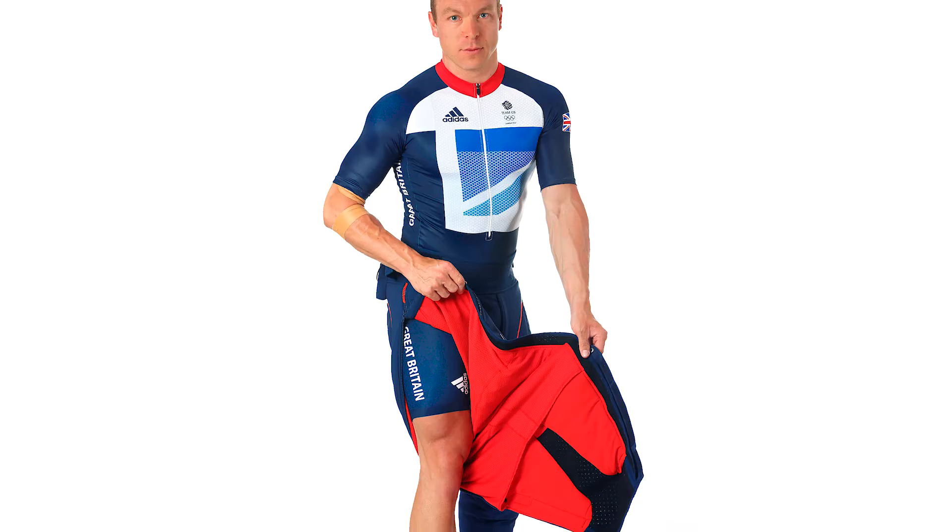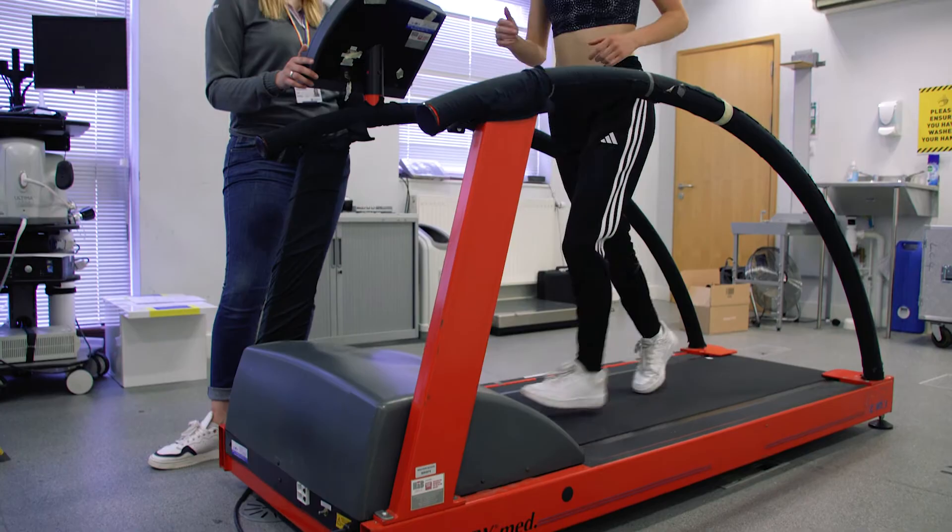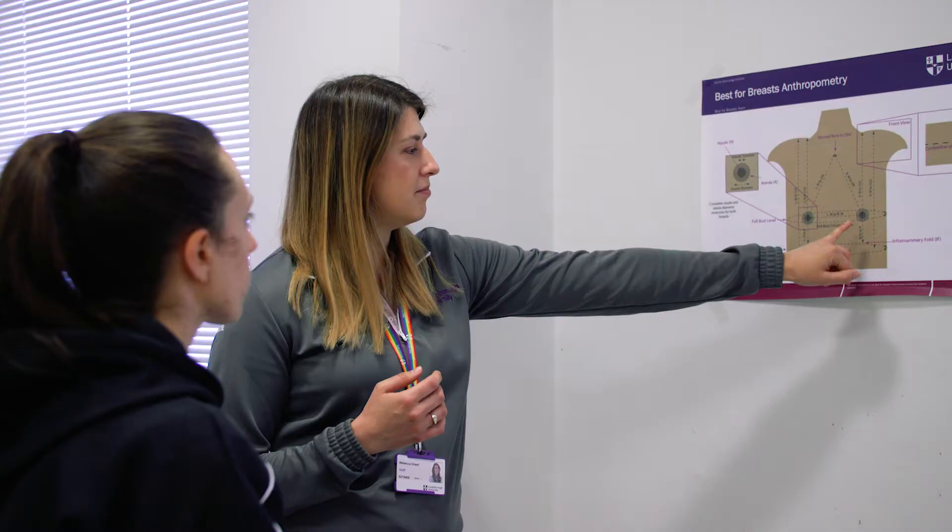For many women, participation in sport and exercise isn't that easy. Women come in all shapes and sizes, and bodies can change through different phases of life. By taking a fundamental look at how women's bodies move during dynamic exercise, we're trying to underpin the measurement and design that goes into support garments for women to make sport more accessible.